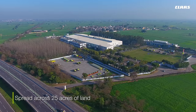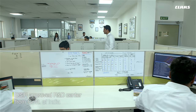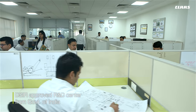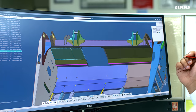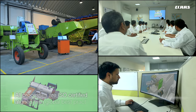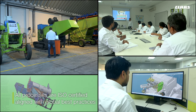The sprawling CLAAS India manufacturing facility, spread across 25 acres, includes technologically advanced R&D infrastructure. These R&D facilities drive innovation and new product development. All processes — from design, development, and testing to validation and prototyping — are ISO certified and aligned with global best practices.